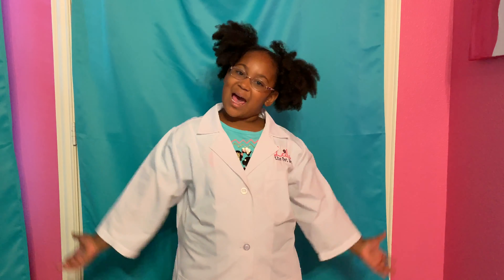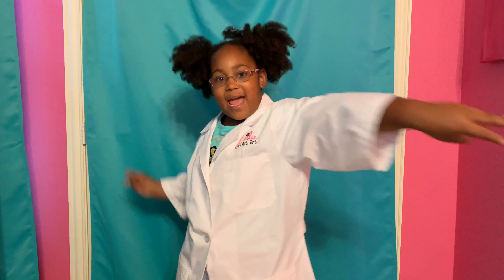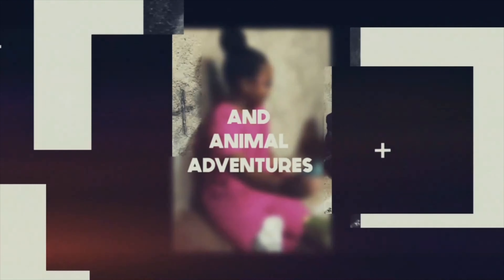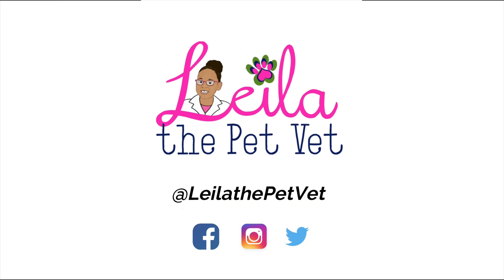Hi, it's me, Leela the Pet Vet, and welcome back to my first day three! Leela the Pet Vet, she's here to give you some animal facts, bringing you on animal adventures, so get ready for animal fun with Leela the Pet Vet.